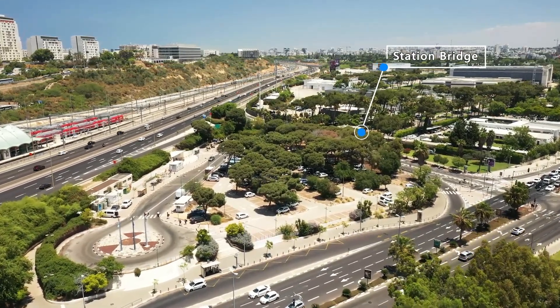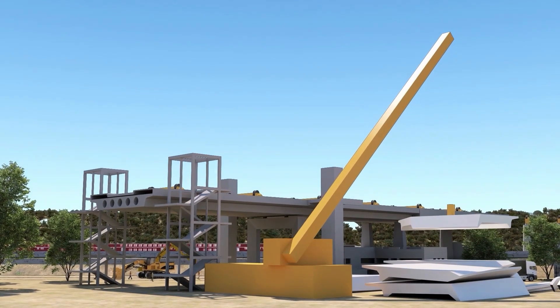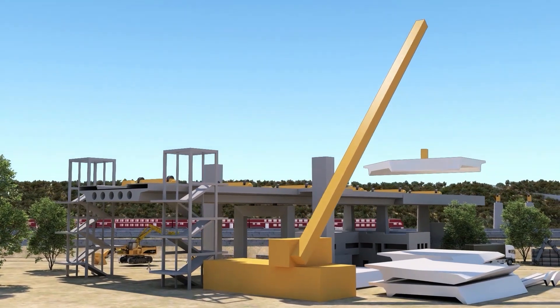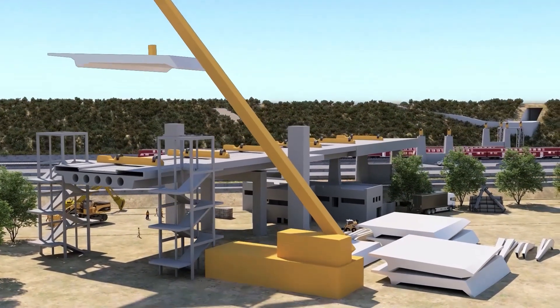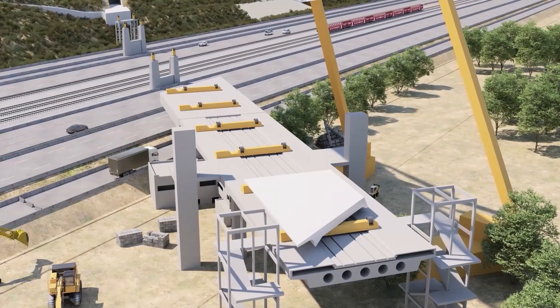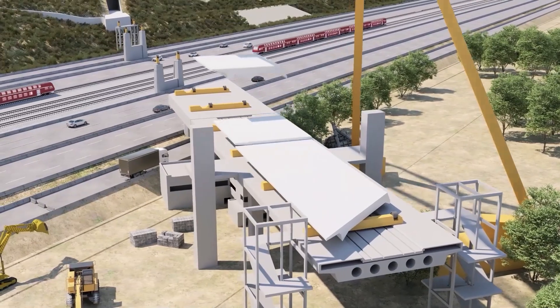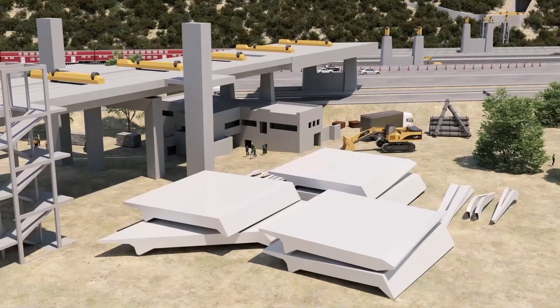The station bridge plays a critical role in the project schedule. Therefore, preliminary work will start in the lower bridge structure using precast beams. At the same time, steel bridge elements will be constructed nearby.